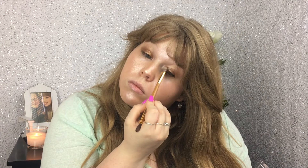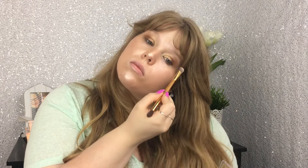Blending it out with a MAC blending brush. Then I'm going to go in with the darkest bronze shade and put that in the crease and the outer V. I didn't really like this at first — you're going to see a lot of changes. Going in with the lightest shade on the inner corner and at the brow bone.